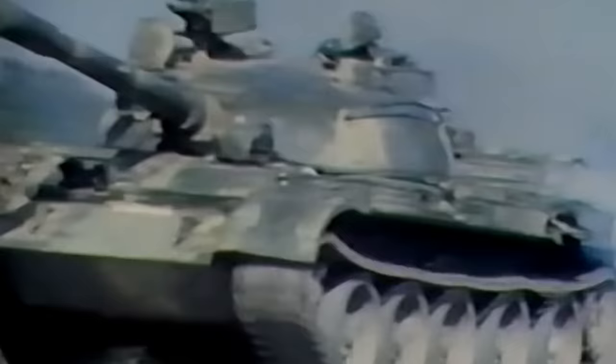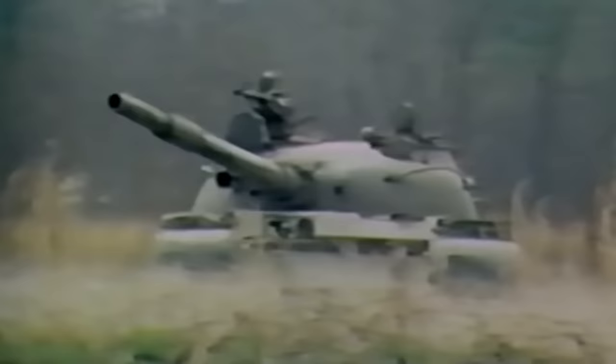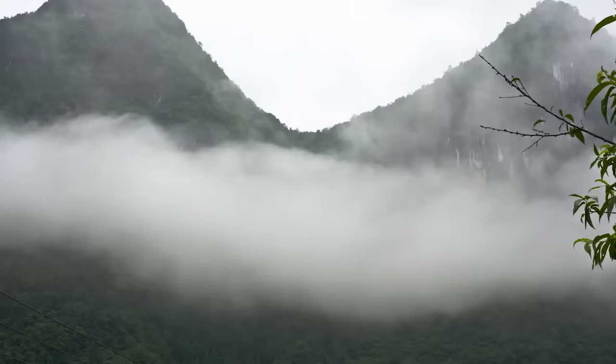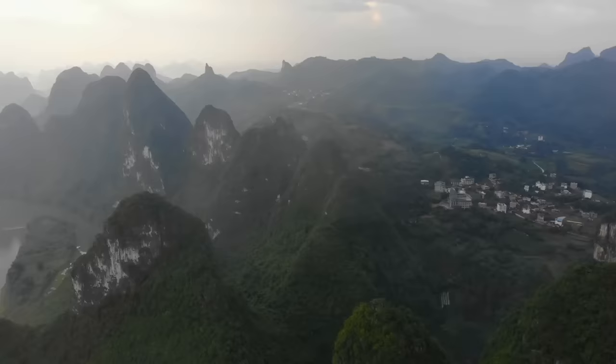As part of its ambitious tank replacement program, the People's Liberation Army then turned its attention to the outdated Type 62 light tank developed in the 1960s, to begin preliminary studies for a new and innovative concept design suited for China's geography. The result would be a light, highly mobile tank perfectly tailored for Chinese forests, highlands, and humid regions — the Type 15 light tank.